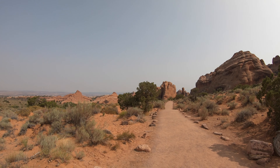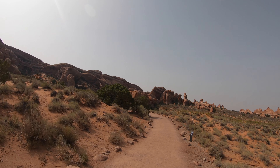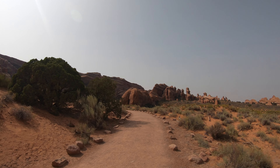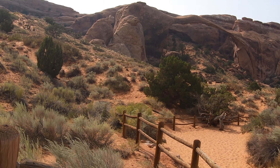The further and further I go, the crowds start thinning out — nice peace and quiet. That right there is the biggest arch I've seen today, so that's probably the main one everyone comes to and then heads back. But I'm gonna go and do the whole loop, so let's go.